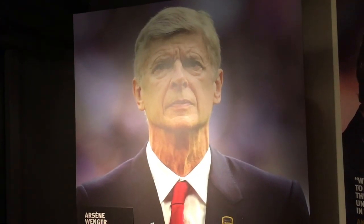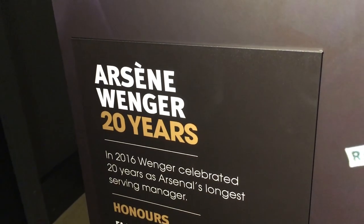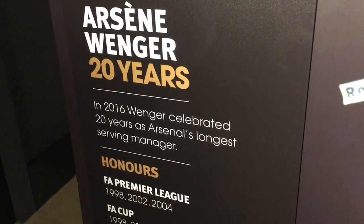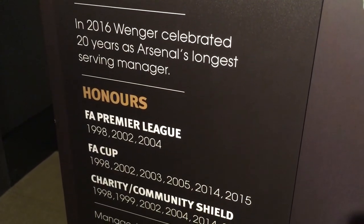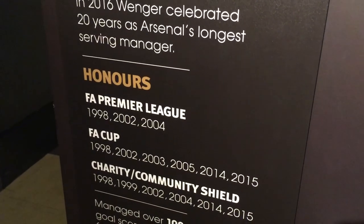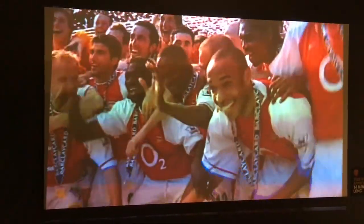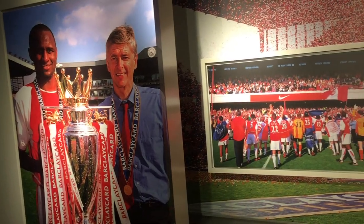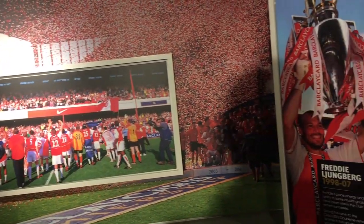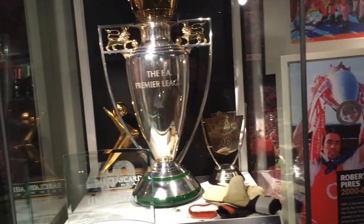There was a section dedicated to Arsène Wenger for his 20 years as manager, showing the number of trophies he achieved in that time, including managing over 100 goalscorers and over 1,000 games for Arsenal. There were also photos and videos from the 2003–2004 Invincible season, where Arsenal went unbeaten through an entire Premier League season to lift the Premier League trophy.